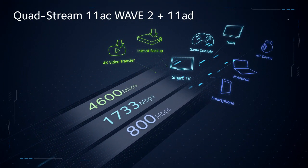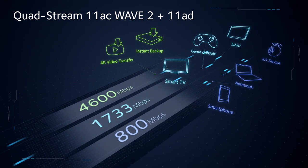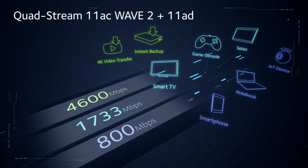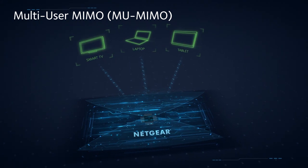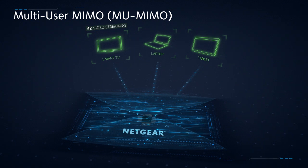It also sports quad-stream Wave2 802.11AC Wi-Fi with MU-MIMO and 160MHz to get you the best Wi-Fi for all of your other devices. MU-MIMO supports simultaneous streaming, while 160MHz doubles potential Wi-Fi speeds to mobile devices.